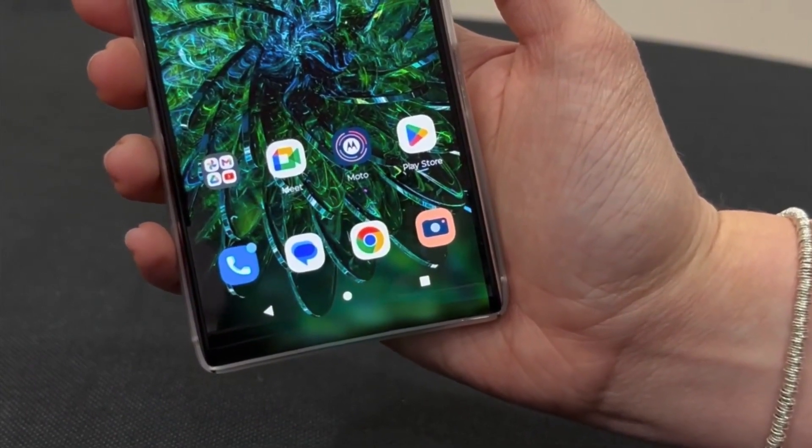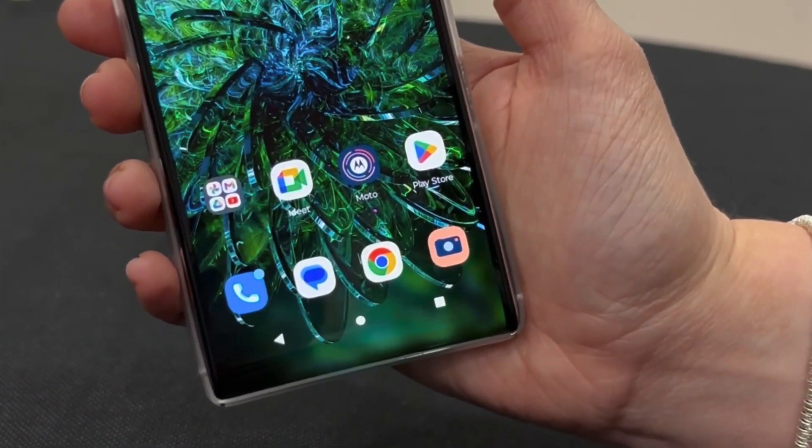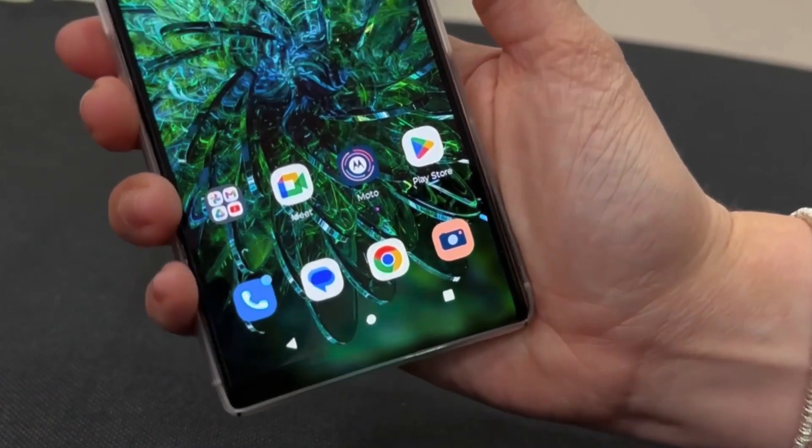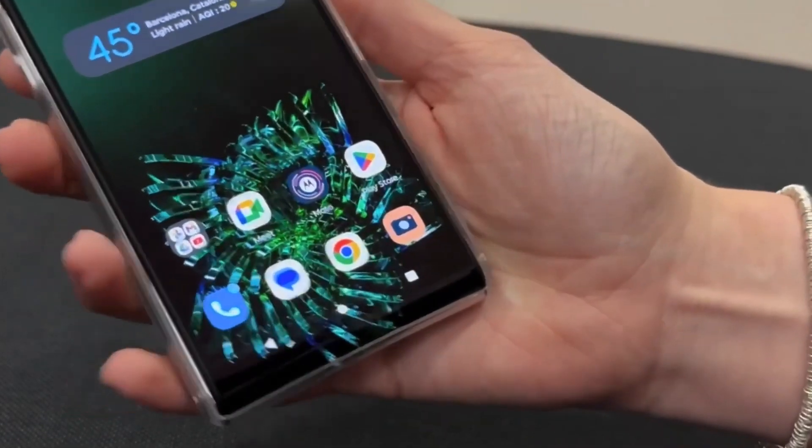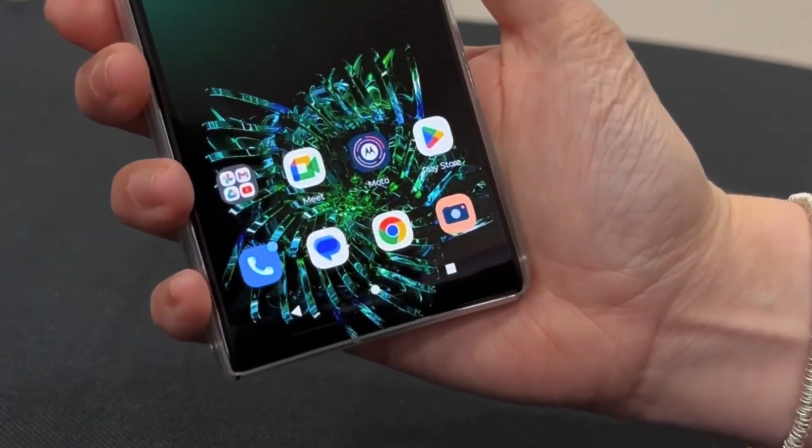Although this time it incorporates an automated rollable display mechanism, the new Motorola Razr continues its legacy. This eliminates the need to manually stretch and roll the display, and the automated system is really cool-looking.